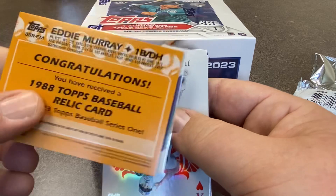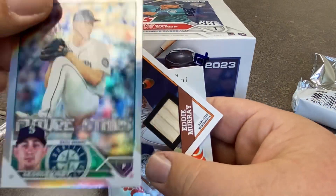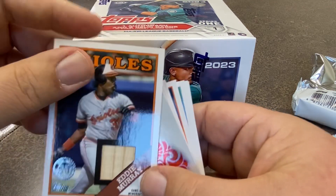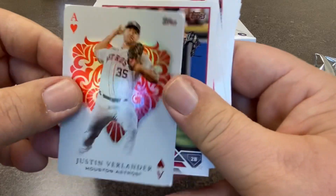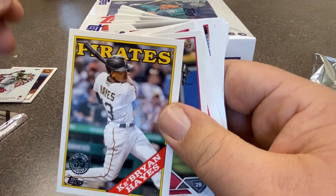We got a Topps Relic card that is being hidden by this silver foil of George Kirby. And it's Eddie Murray. Hey, that's a good relic. I'm a big Eddie Murray fan, so that's exciting. I'll put that one aside. And then we got the good stuff here — we got Justin Verlander on an Aces card. That's a big part of this release.